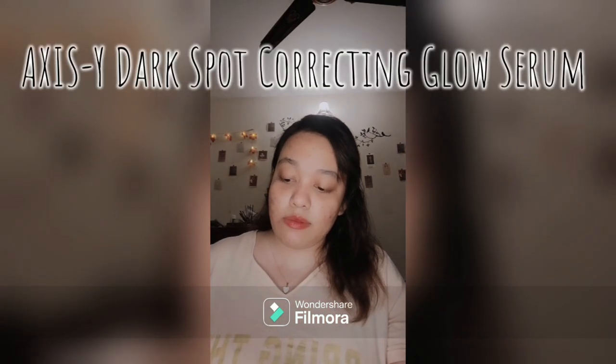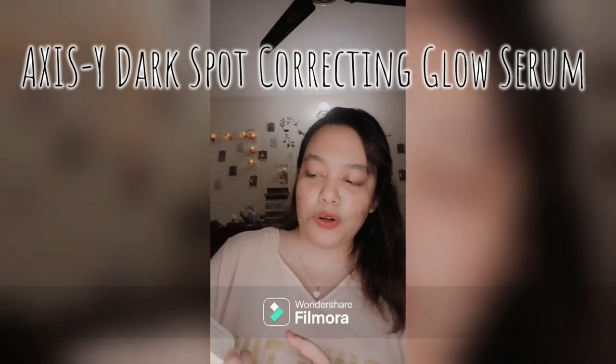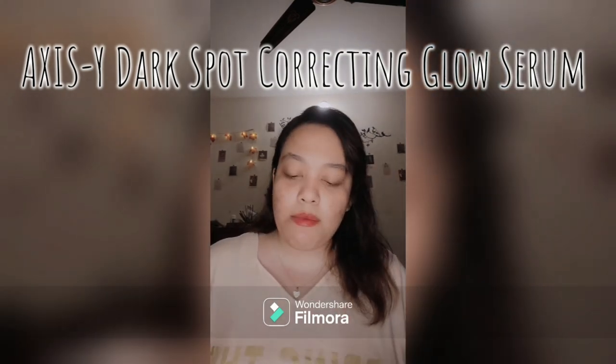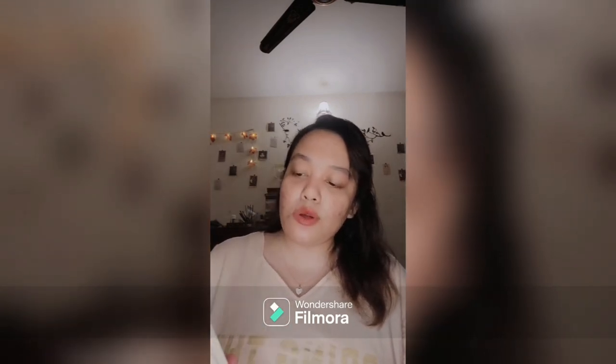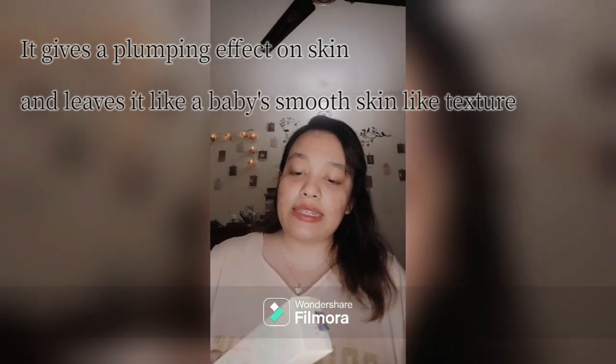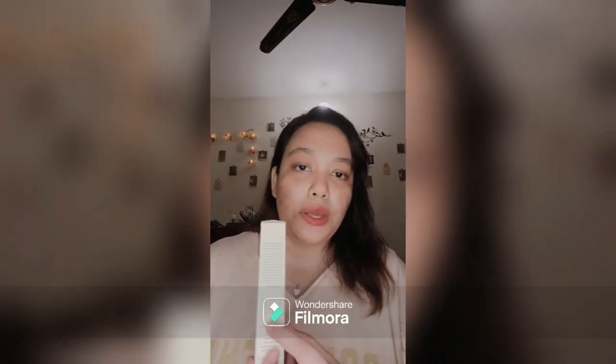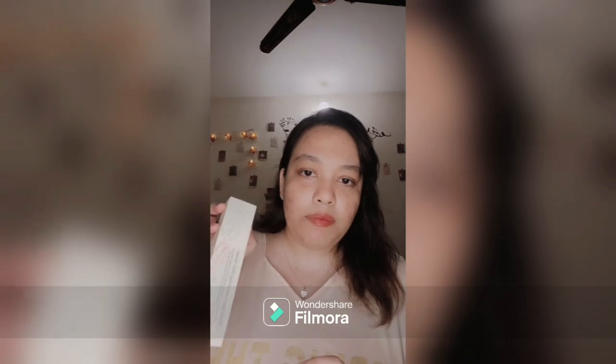Moving on to serums — the most hyped serum right now is the dark spot correcting glow serum. It's made with niacinamide and squalane, which help reduce dark spots, bring out glow, and reduce hyperpigmentation and irritation. It contains water, glycerine, hyaluronic acid, and squalane. It works great as a sleeping mask when used at night.